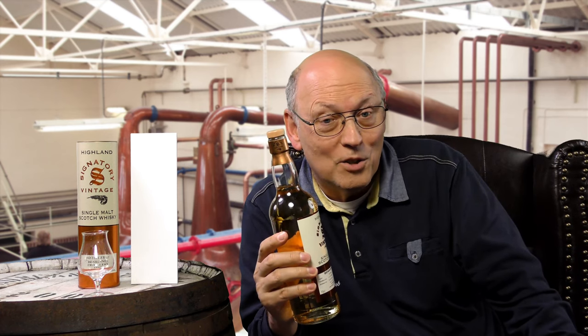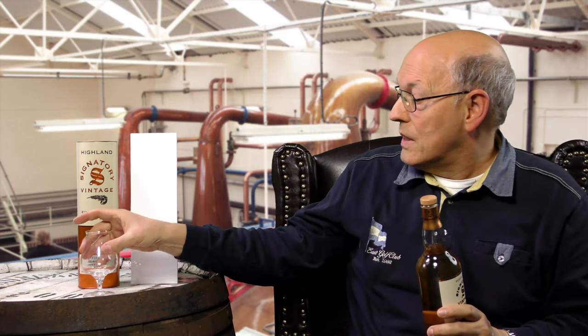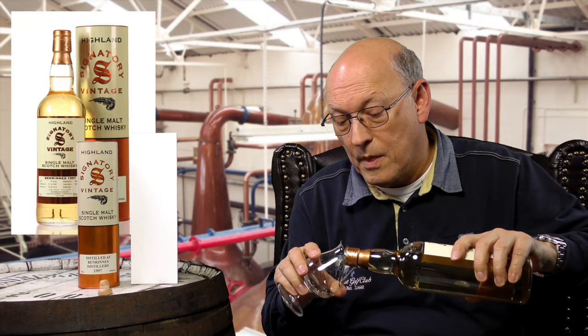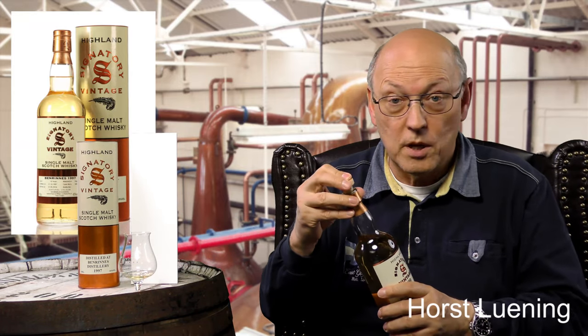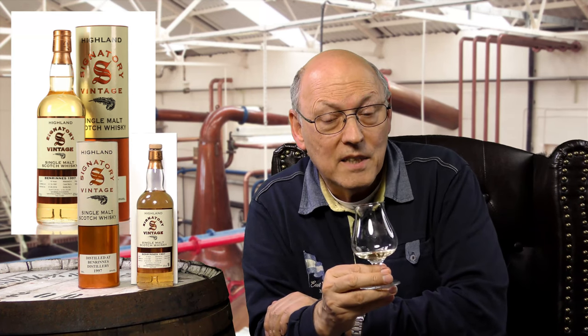You can distinguish these Signatory Vintage bottles from others by the two colored tubes — a copper tone on the bottom and a barley tone on the top. The most important thing about these bottles is the price. This bottle is 18 years of age.